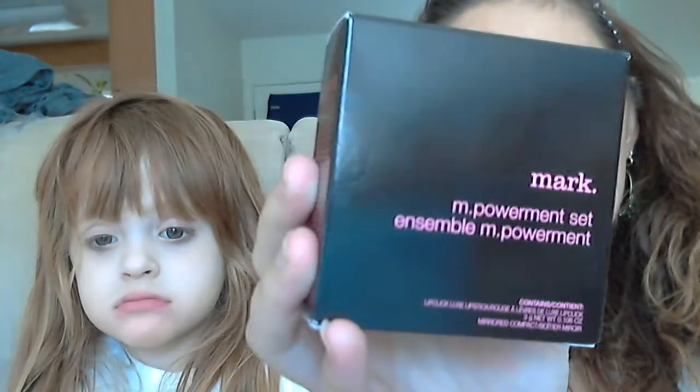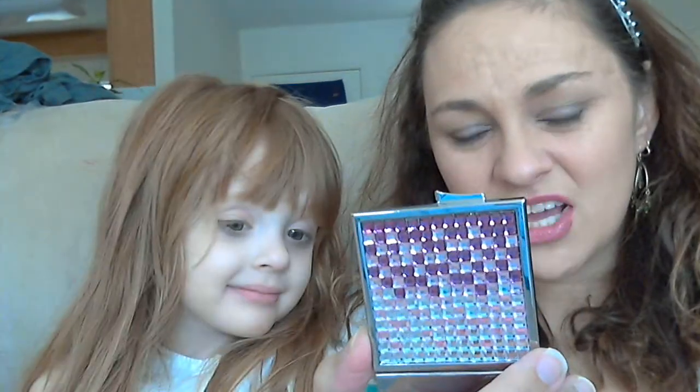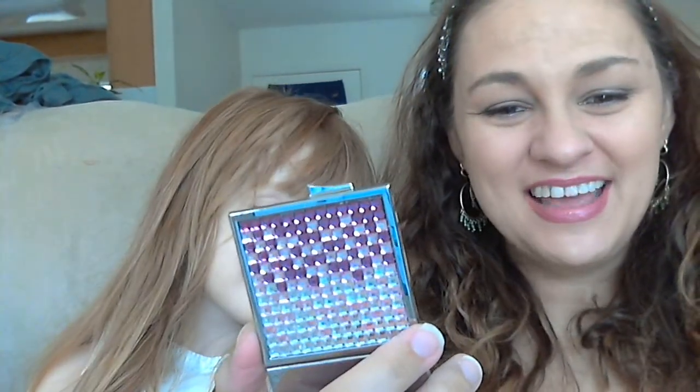But I did get the M-Powerment set by Mark. And it comes with a lipstick and a mirror. I'll show it to you. The mirror has like a whole bunch of different rhinestones and everything like that. It has the Mark logo. And then it has a place where you open it, and it has like a smaller regular mirror and a closer up magnifying mirror.